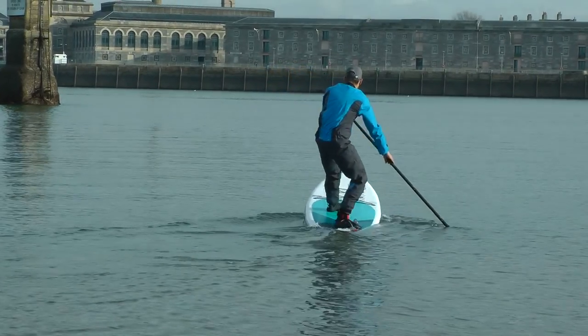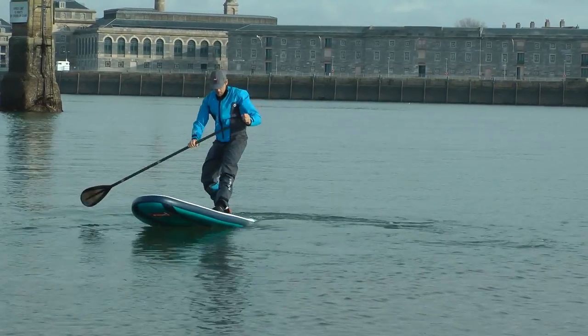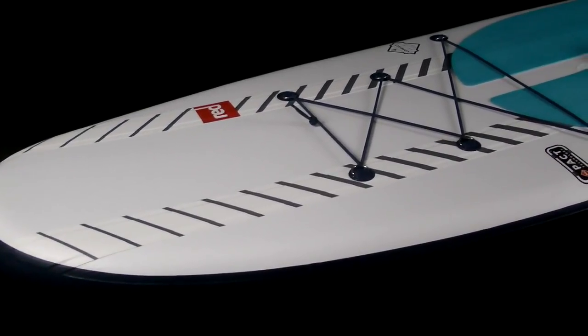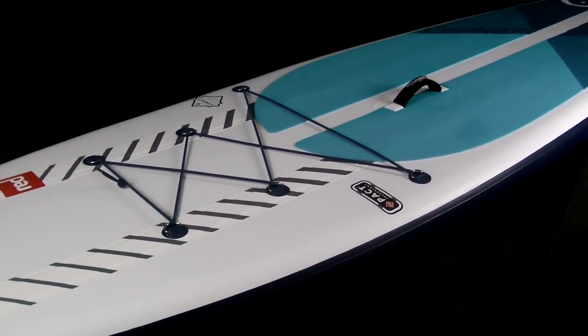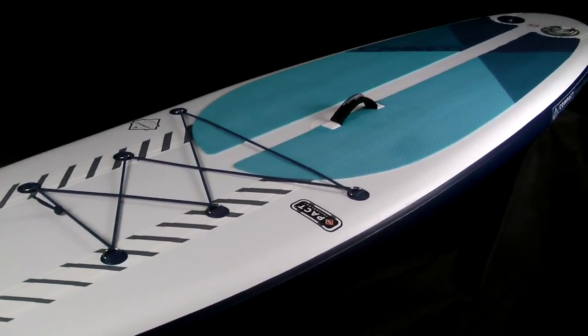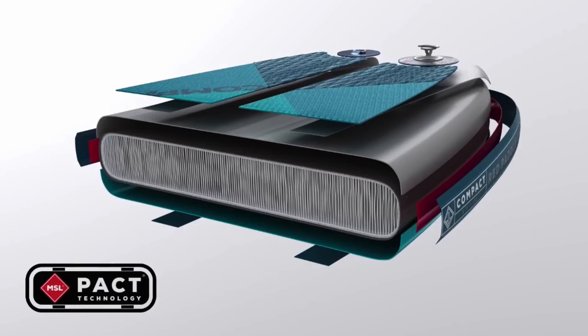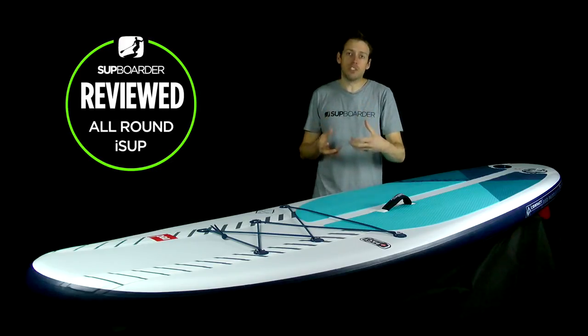You may have heard Red Paddle Co talk about this board as 10 years in the making — all their experience of making ISUPs going into this board. You still get the Red Paddle Co super high quality, but there is so much in this board you don't find anywhere else in their range. The internal core is made of drop stitch, but not normal drop stitch — this is an extra high resolution thread matrix drop stitch, which means the board stays much more rigid in shape.